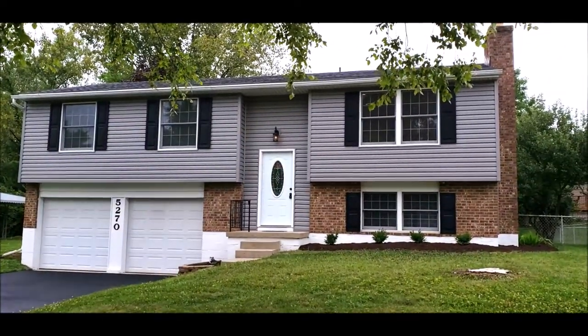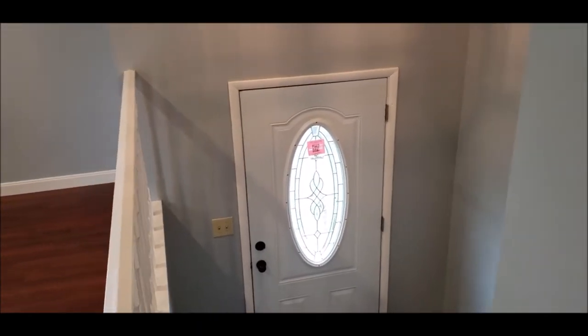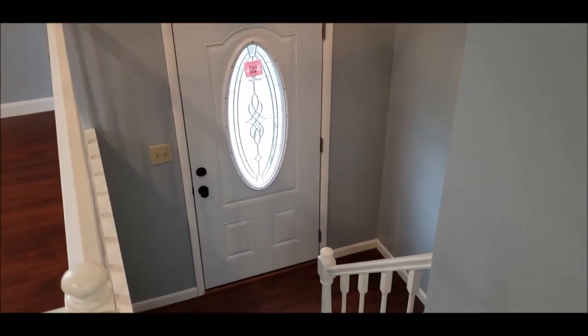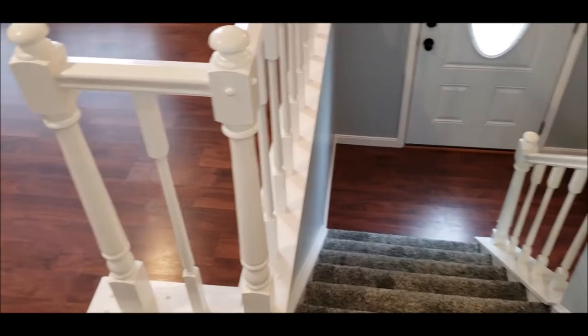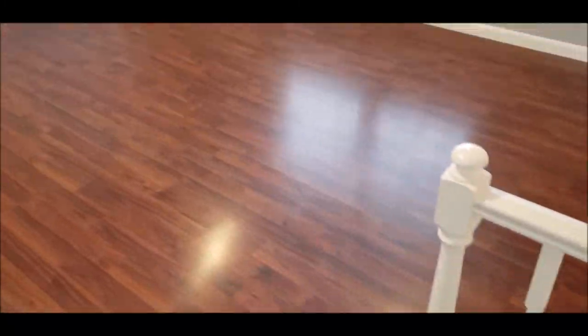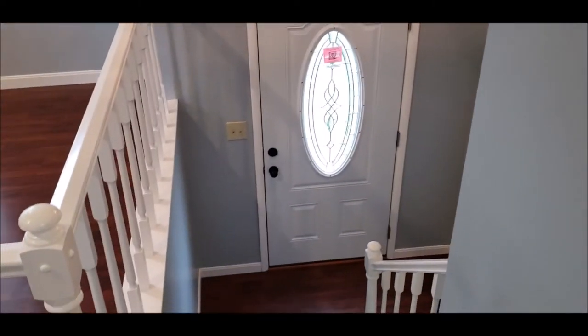Welcome inside. Upon entering, you'll notice the brand new entry door — a decorative door. There's laminate flooring running throughout the first level, in this living room area as well as down the hallway. There is brand new carpet in all the bedrooms, beautiful fixtures, nice and bright recessed lighting. Very large living room area that is open to your dining room.